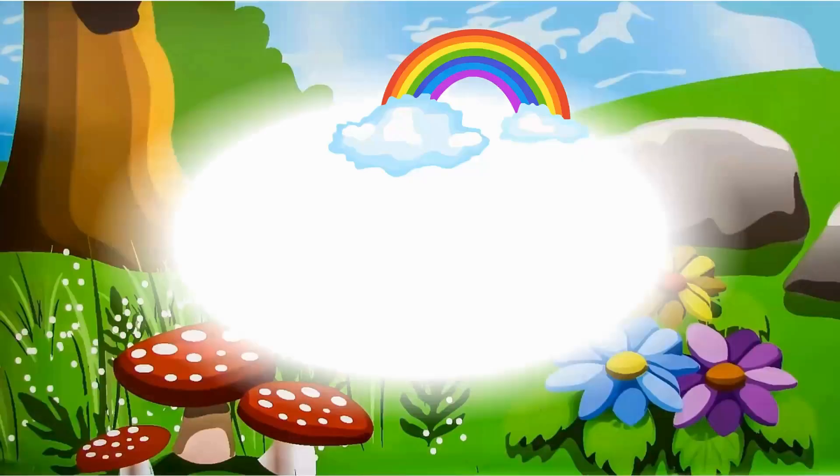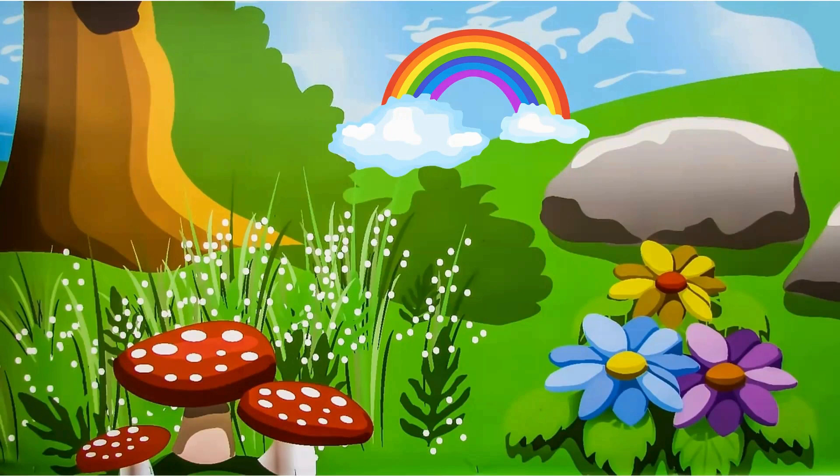Oh, one more thing. Every time you see a rainbow, it is God's promise that he will never destroy the earth by flooding it.